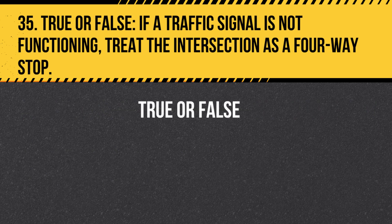Question 35. True or False. If a traffic signal is not functioning, treat the intersection as a four-way stop. Answer: True. If a traffic signal is not functioning, treat the intersection as a four-way stop.